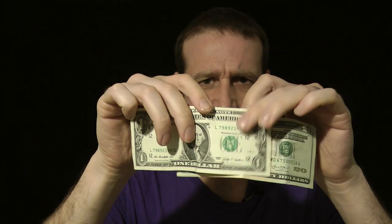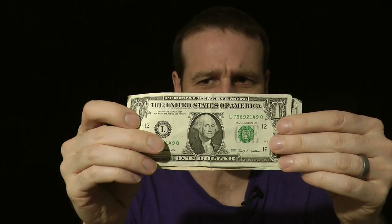But here's the problem with U.S. currency. A one dollar bill. A twenty dollar bill. This one is worth twenty times as much as this one. Yet, if I line them up, they are exactly the same size. All U.S. bills are identically sized.